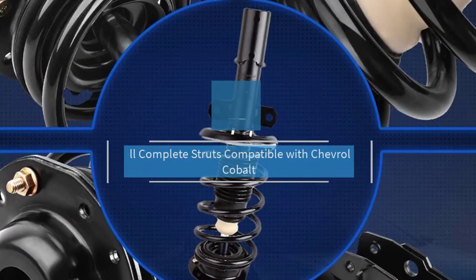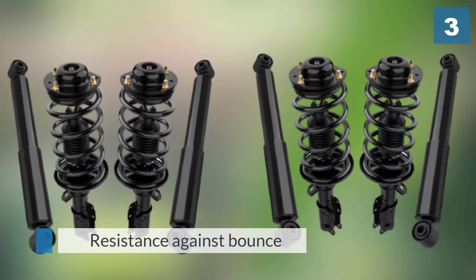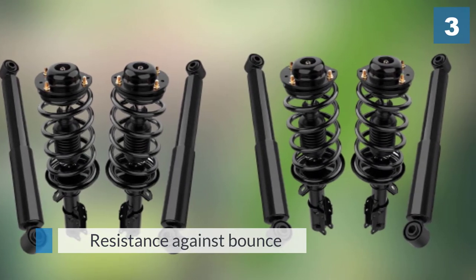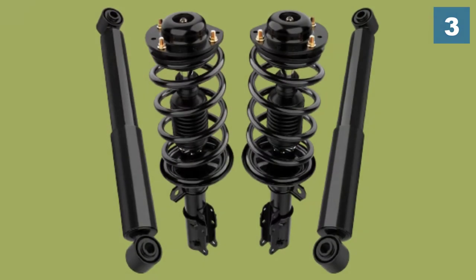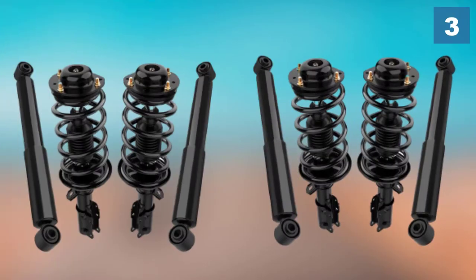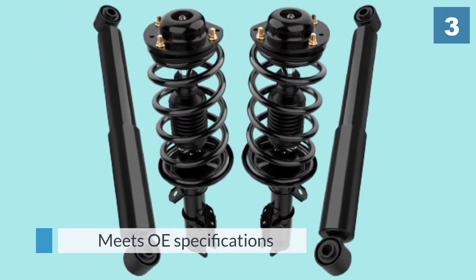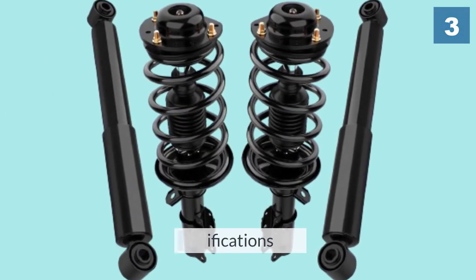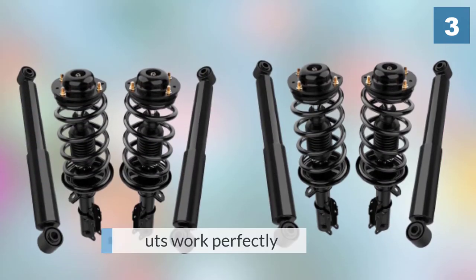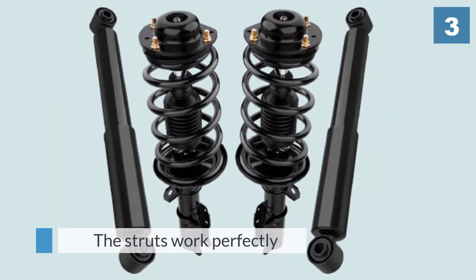Number three: full complete struts compatible with Chevrolet Cobalt. Auto Saver 88 SS1021 provides resistance against bounce, roll, or sway to make your ride more comfortable. The strut meets OE specifications. The set includes strut, coil spring, strut mount, boot bumper kit, spring seat, and isolator — important parts to ensure the struts work perfectly when installed.